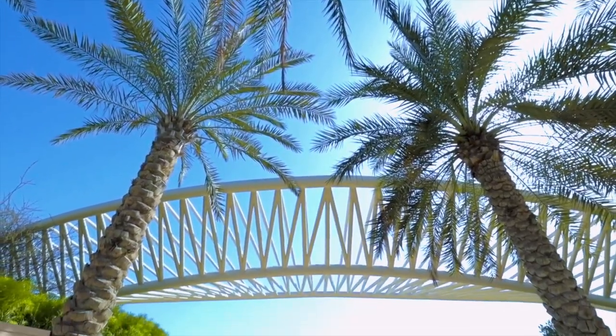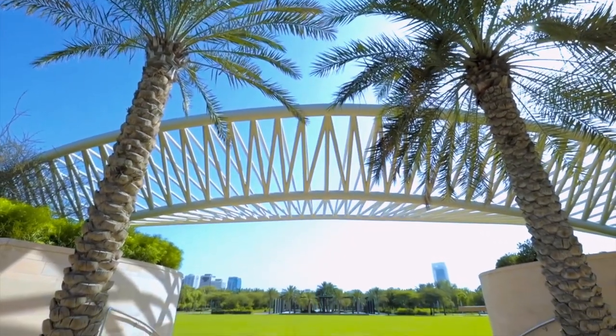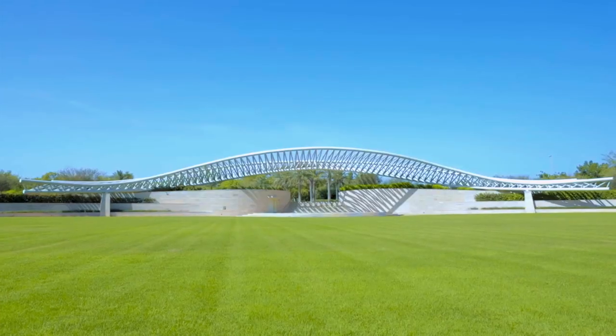This is the amphitheater. It's being used to host plays and traditional performances.